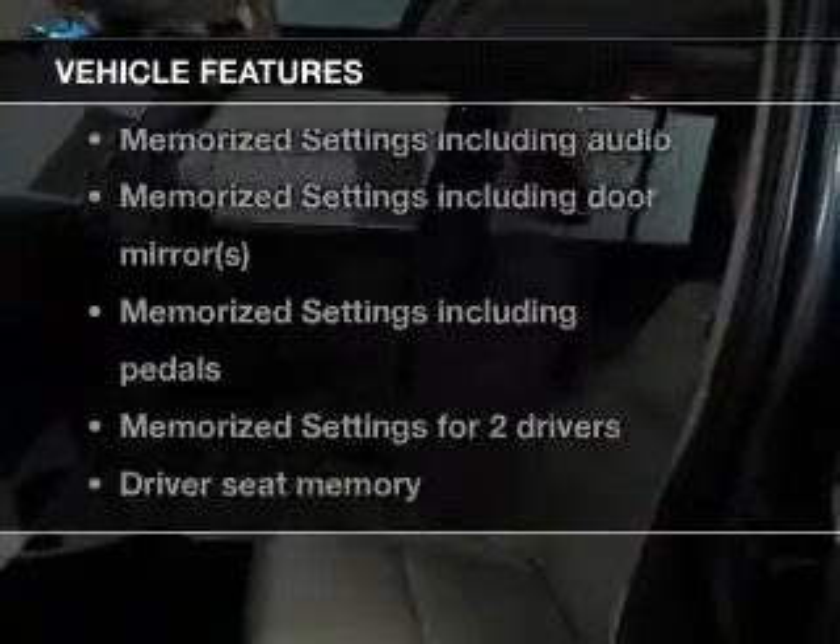And with these notable features, you won't want to miss out on the opportunity to own this amazing ride: leather seats, power door locks, power windows, cruise control, AM-FM stereo with multi-disc CD changer, satellite radio, and power mirrors.